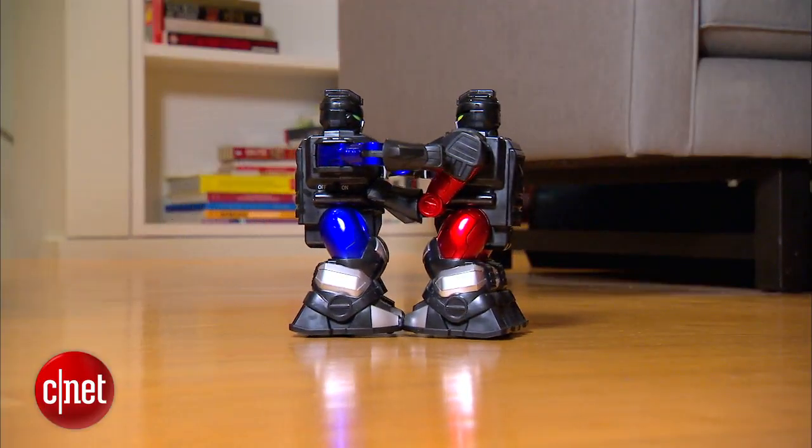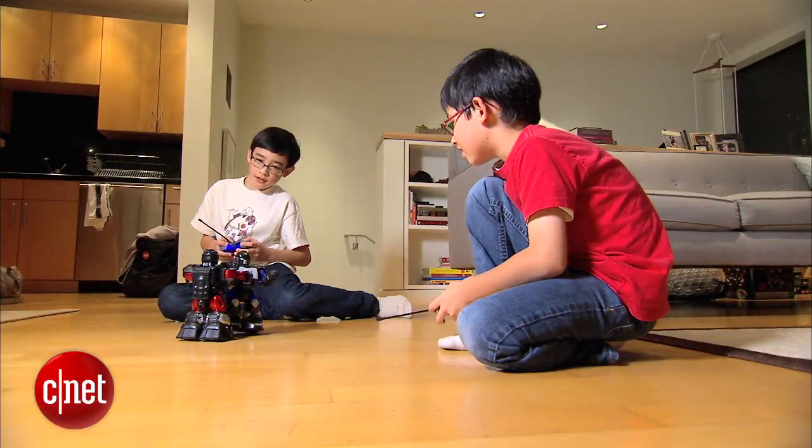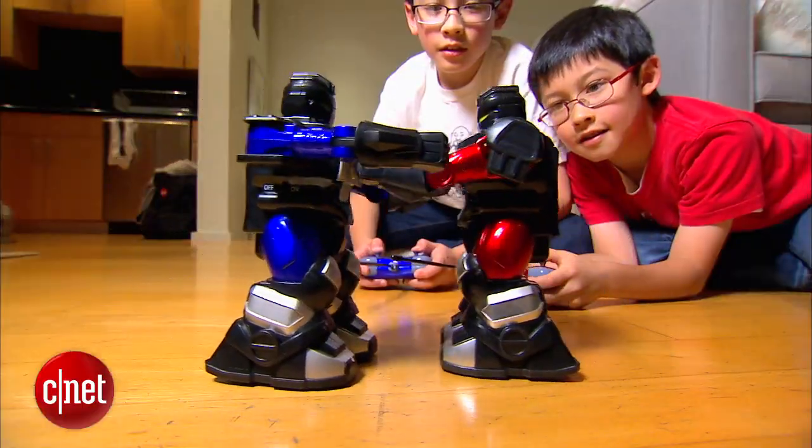The $40 Cyber Boxing Robots from Radio Shack are a modern-day reboot of Rock'em Sock'em Robots. A fun feature of this remote-controlled version: punch the chest and the head pops off. That never gets old.